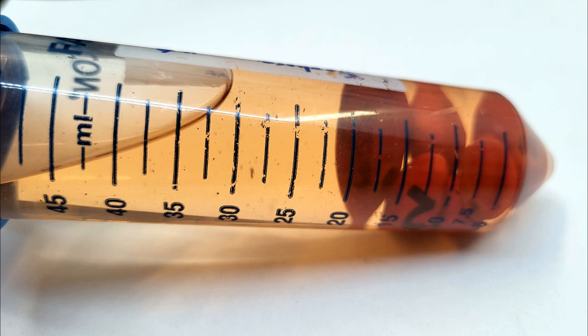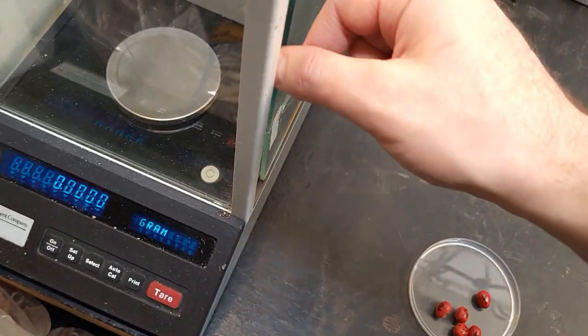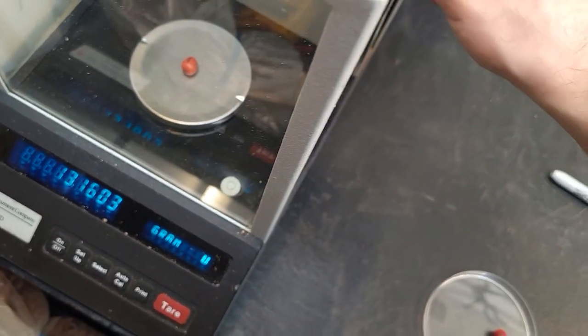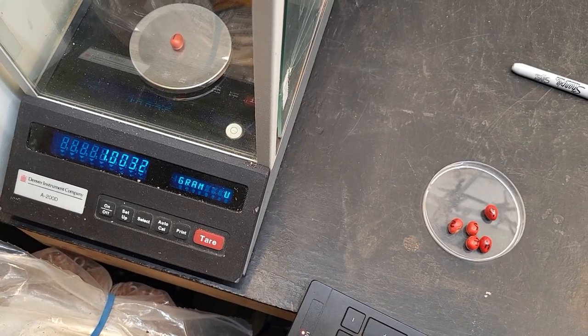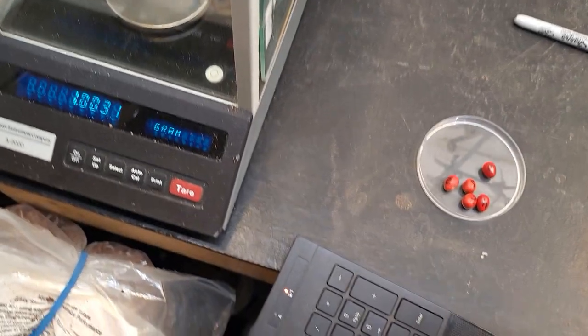The water was also discolored after seemingly leaching some of the seed's pigment. This pigment could hypothetically be some sort of chemical inhibitor of germination. So I decanted the tube and refilled it with more distilled water. I think the plan is to continue the imbibition until the seeds' masses have stabilized, indicating maximal absorption, before transferring them to petri dishes.